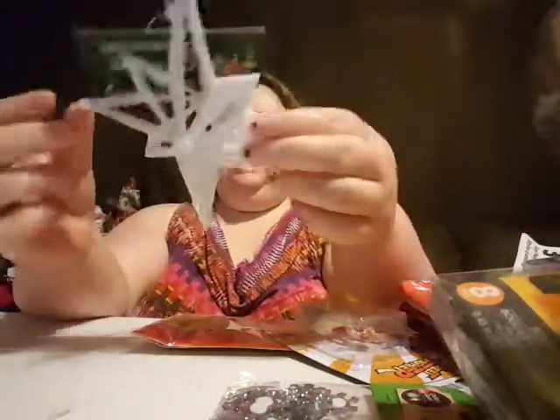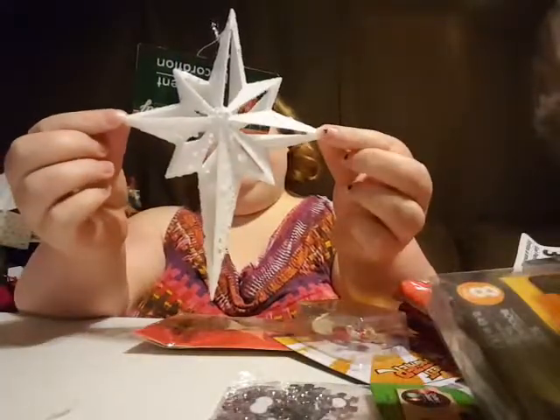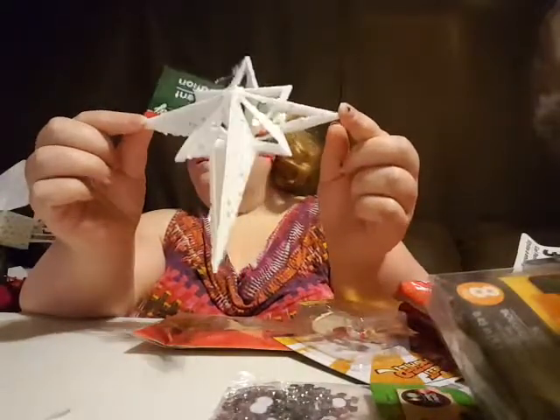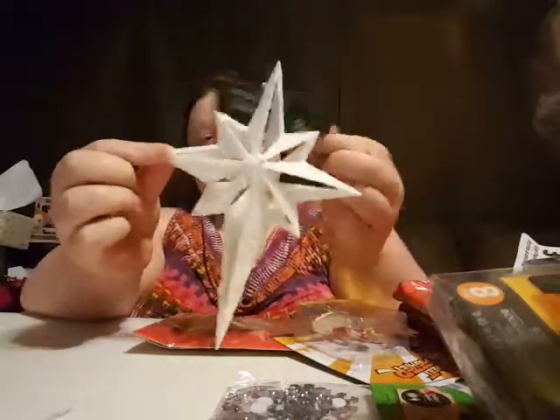And then I think this was supposed to be my original tree topper, but I found the one that I liked better from — I think Michael's. This is really pretty too — I'm sure I could use it for something.